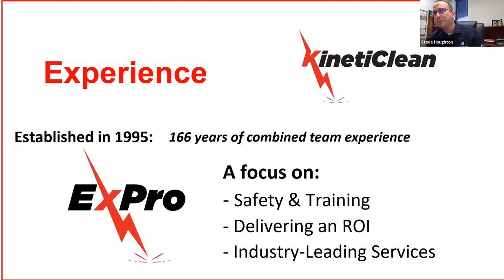Kineticlean might be new to you — it's a new name to the space — but the Kineticlean team is not new to cleaning tubes. Established over 25 years ago, the team has 166 years of combined experience. The only way to stick around this long in the industry is to do three things: deliver great results with innovative services, deliver an ROI that's better than alternative methods, and do all these things safely through tenured and trained professionals.